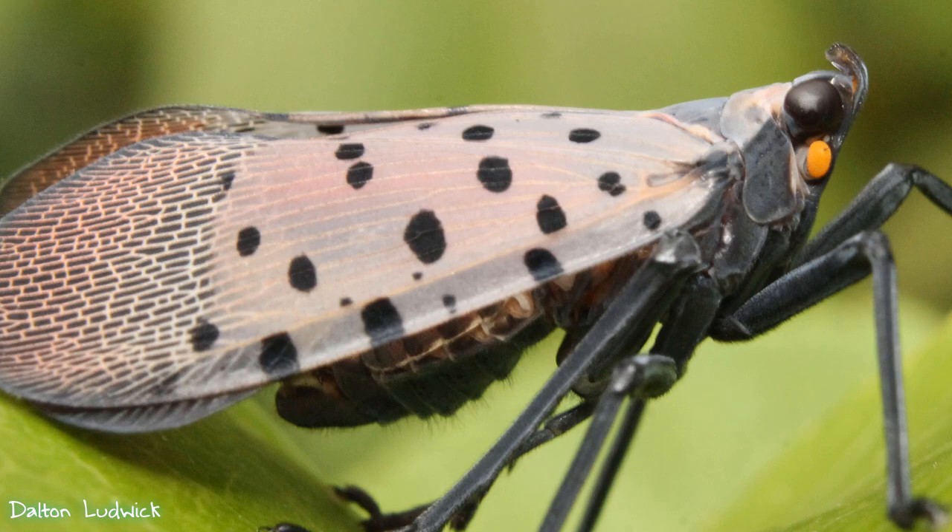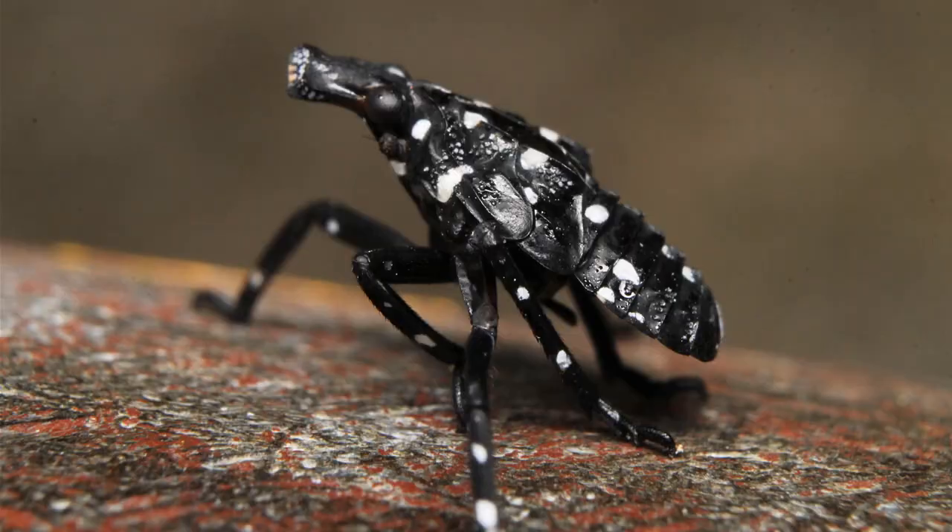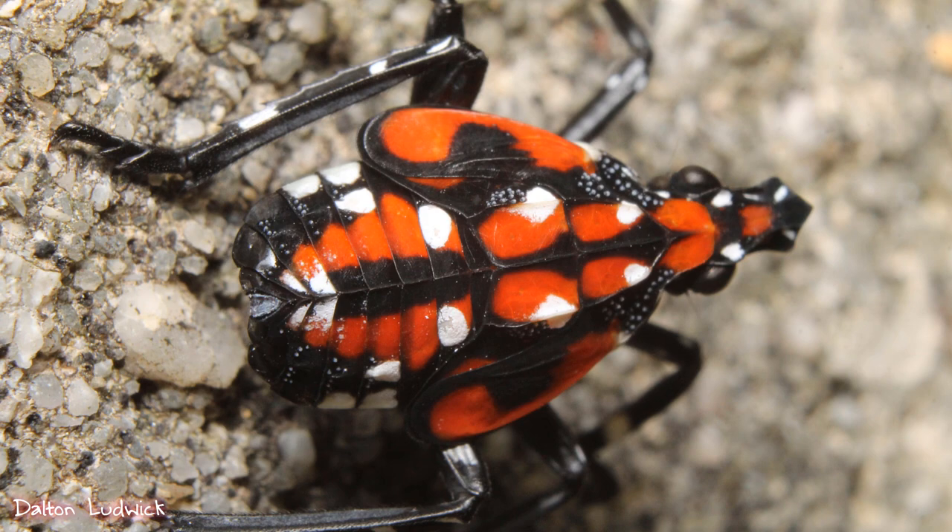What do they look like? Well, they have a few different life stages. They have the nymphal stages where the wings haven't grown in yet, they have the adult stage with all the wings and the reproductive systems, and they have the egg stage. The adults are a really pretty kind of gray color with black dots on them, and their hind wings are red. They have a pair of really strong jumping legs so they can both jump and fly. The nymphs, depending on the stage, are either going to be completely black with white spots or red and black with white spots, and you see the wings starting to slowly grow in. The egg masses can be very variable.